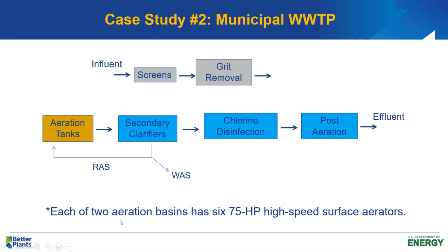Each of the two aeration basins has six 75-horsepower high-speed surface aerators, and each aeration basin also has two 40-horsepower mixers to provide supplemental mixing in the process.